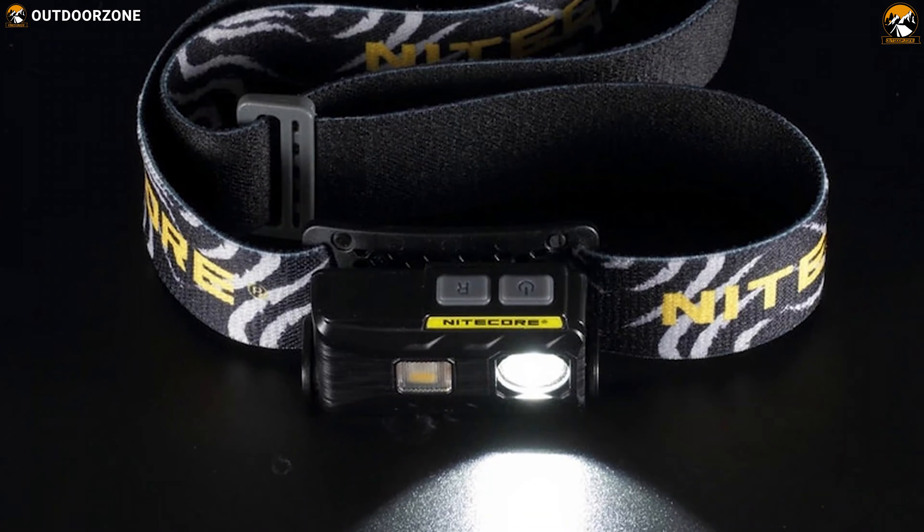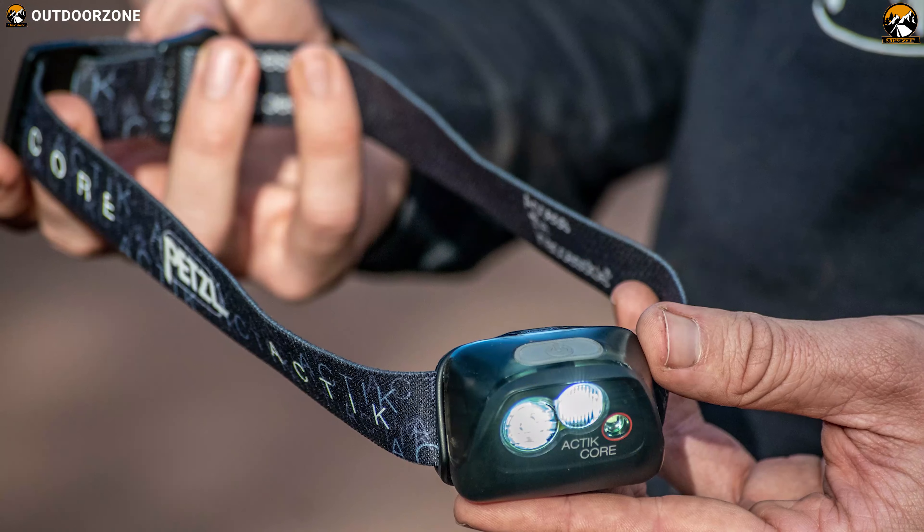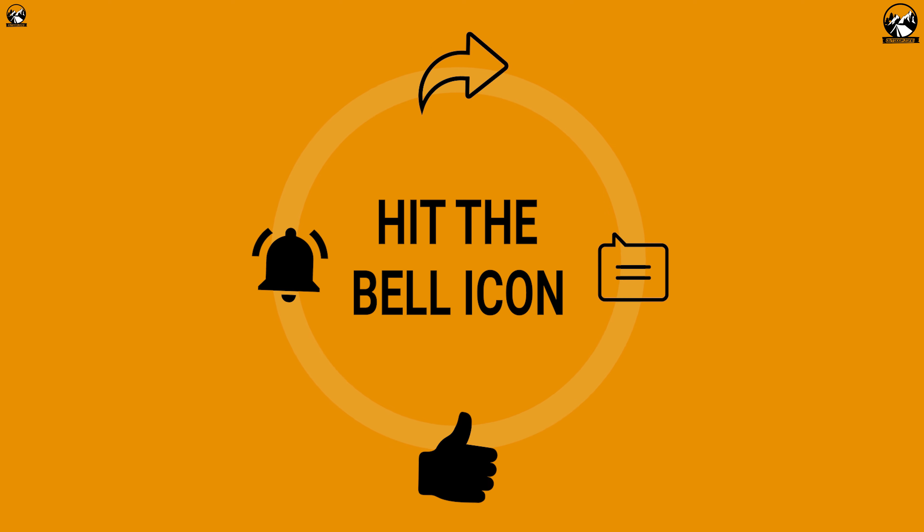So, that was all about the 7 best headlamps for camping and backpacking. And if you think we have missed a product or there is a product we should add, we would love to hear your opinion!